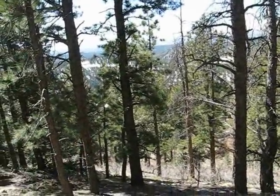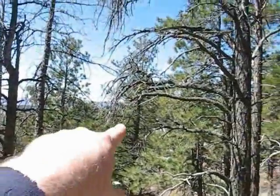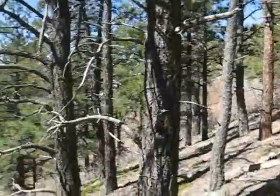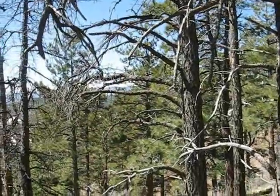This property goes down into this canyon and there are some neat little bench areas down there. You can go down there and camp out, sit and watch wildlife, or whatever you like. The point that comes out for another build site is right through the trees here. I'm going to walk down into this valley and then come back up to the other build site.